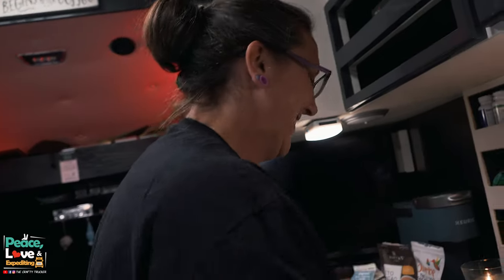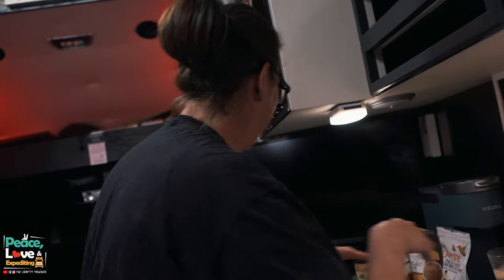That is it for this video. I hope you enjoyed us making a little keto dessert tonight. As always, I'm going to leave the recipe linked down below. If you try this, come back and let me know how you like it. Thank you guys as always for watching and subscribing. Until our next cooking video — peace, love, and expediting!